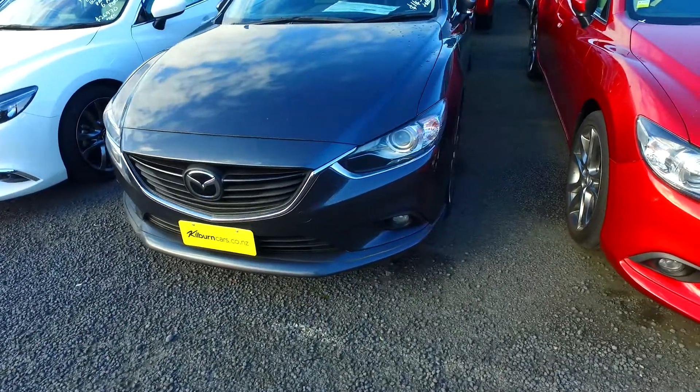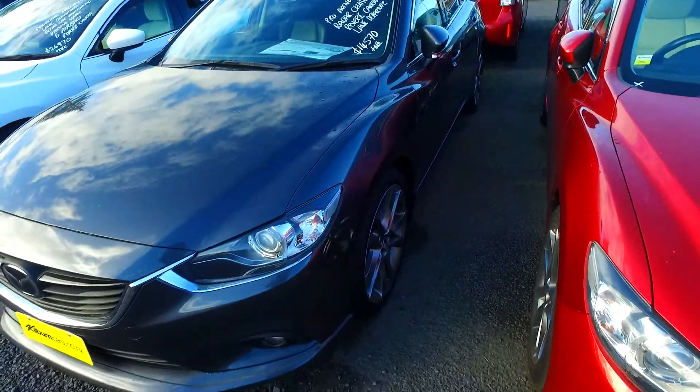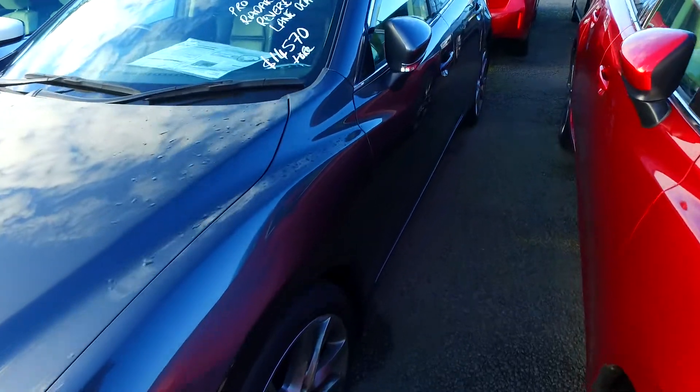In regards to this particular Mazda we have here, it has the proactive safety pack with radar cruise control, reversing camera, and lane departure warning with pre-crash as well.